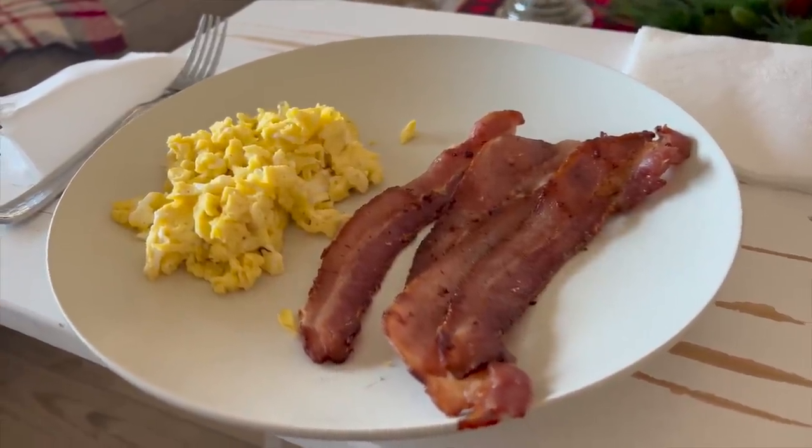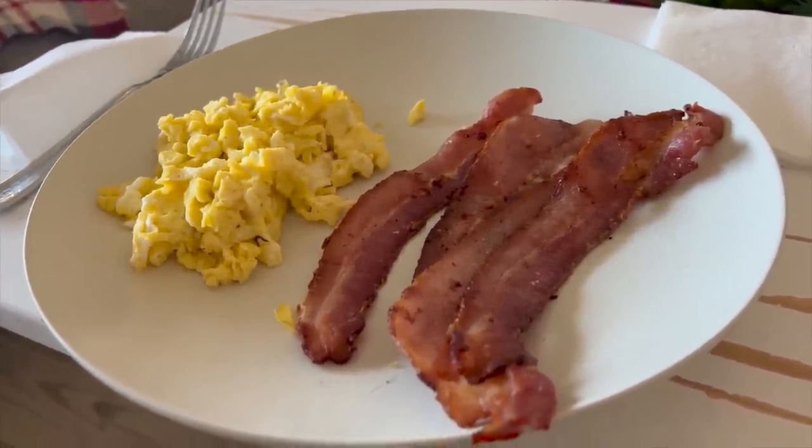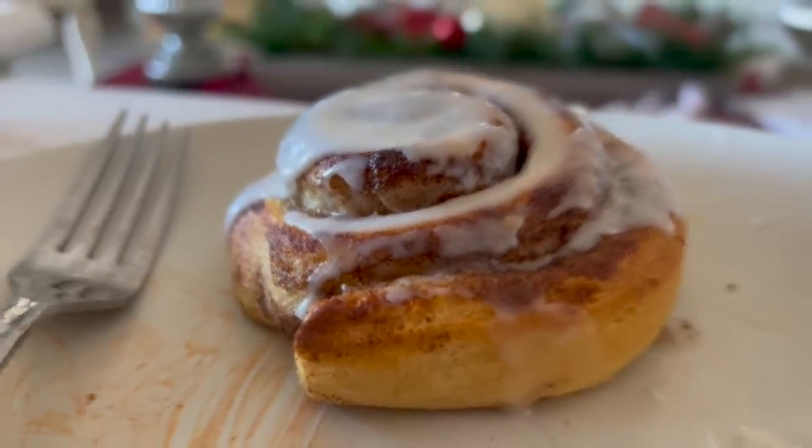Brunch a la Chris this morning — he also has cinnamon rolls finishing up too, but cannot wait to dig in.